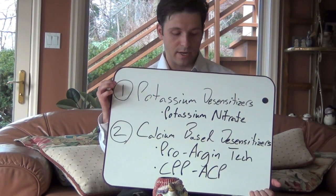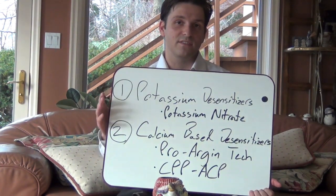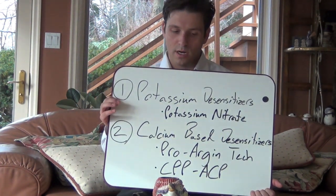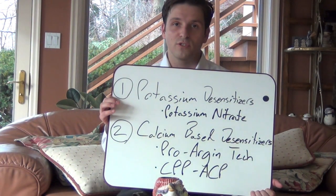The first type we're going to be talking about is what I would classify as potassium-based desensitizing toothpaste. This particular type of desensitizer is the most widely available and it's based on the principle that